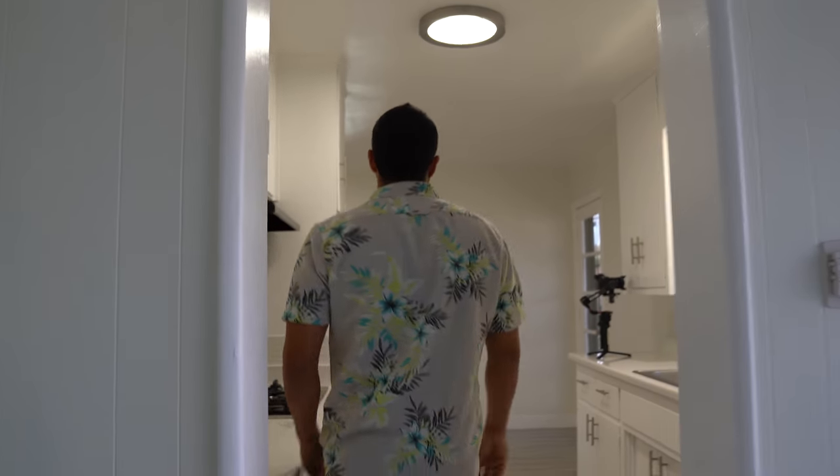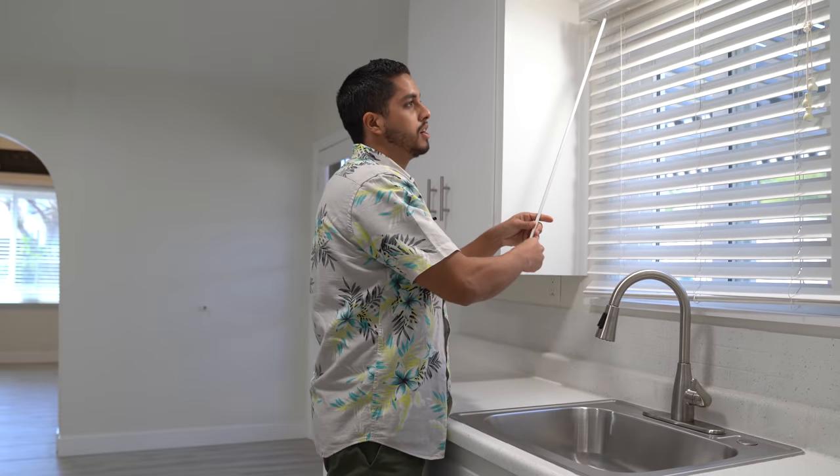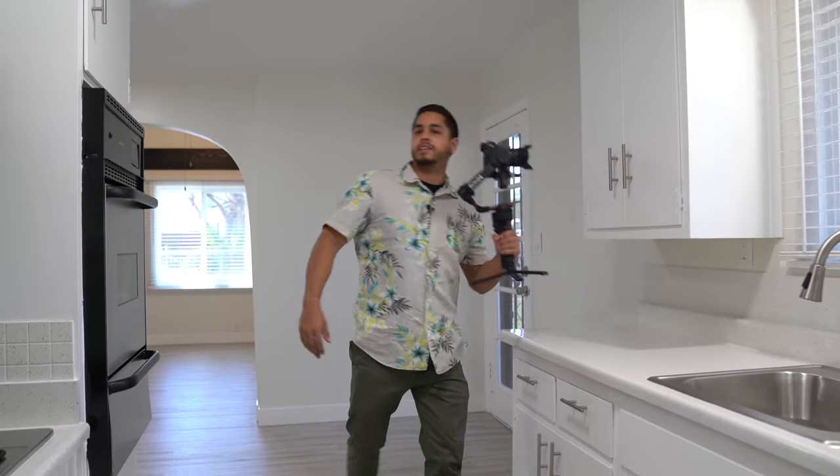For a property like this, I'm going to start on the outside first — do everything I need outside, then come in afterwards. It's really windy out there, so if the audio sounds rough, bear with us.